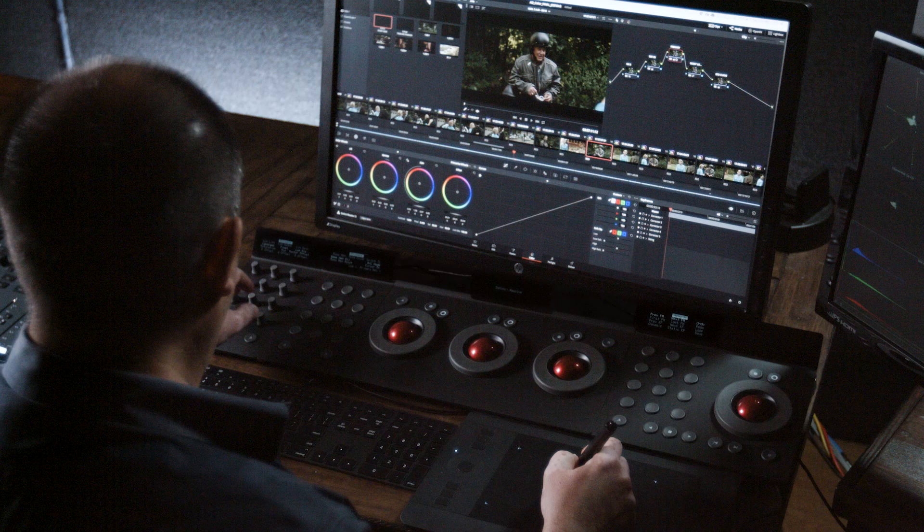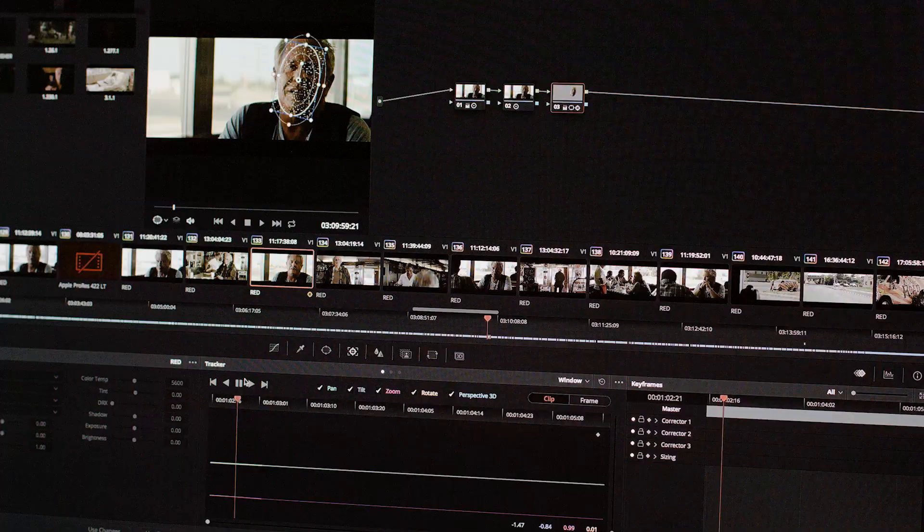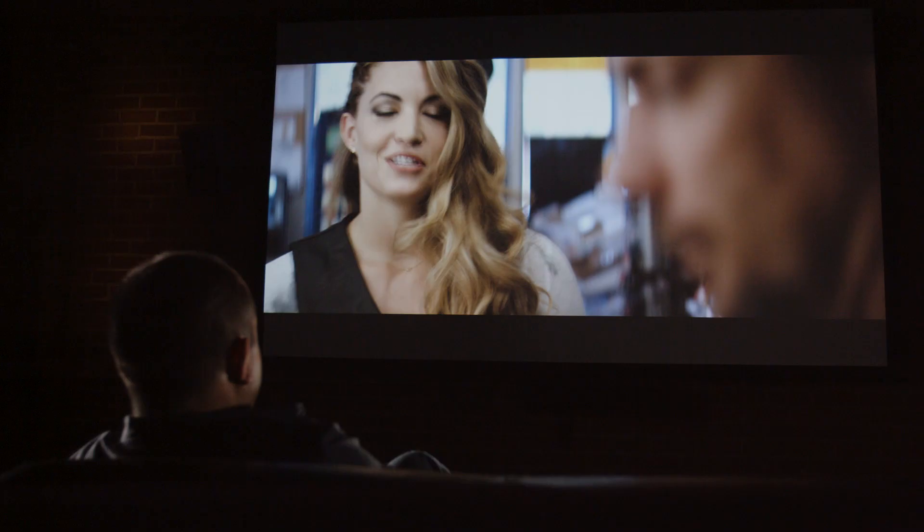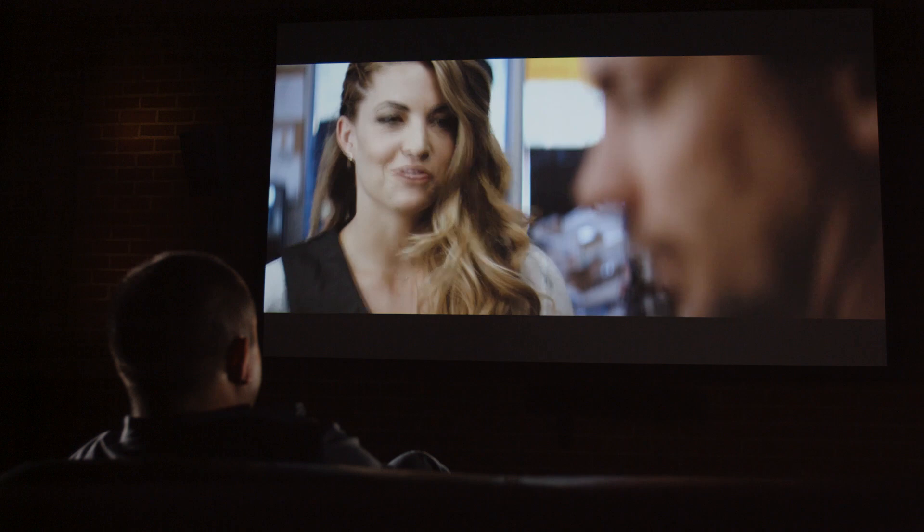When I'm at home watching a film, I just want to enjoy the film. It's really about technical transparency — the inability to see what's happening technically. With Epson technology, the projector just gets out of the way. You're just left to experience and enjoy the movie as it was intended.